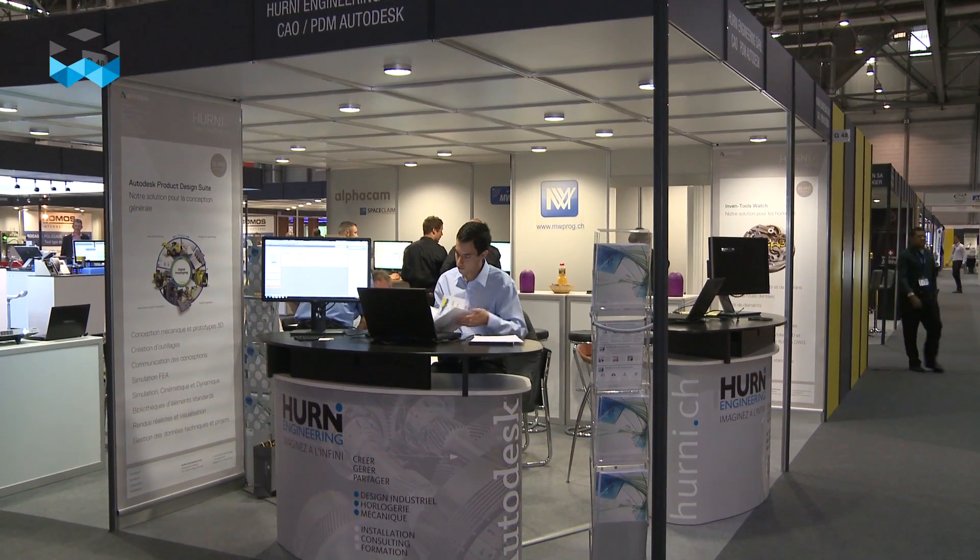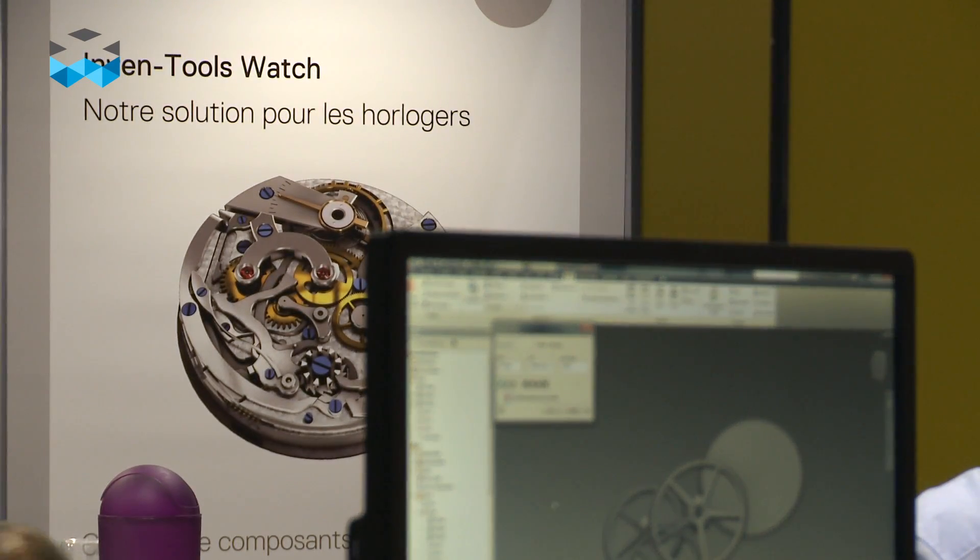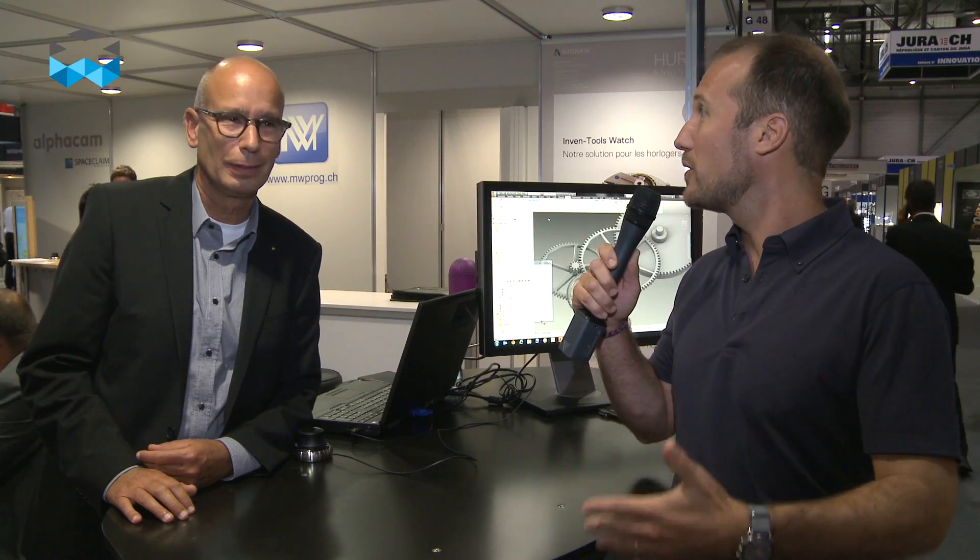We are at the booth of EURNI Engineering with Mr. Pascal EURNI, owner and director of this company. Mr. EURNI will explain what is the purpose of his company and what does it produce. So Mr. EURNI, what is the mission of your company?